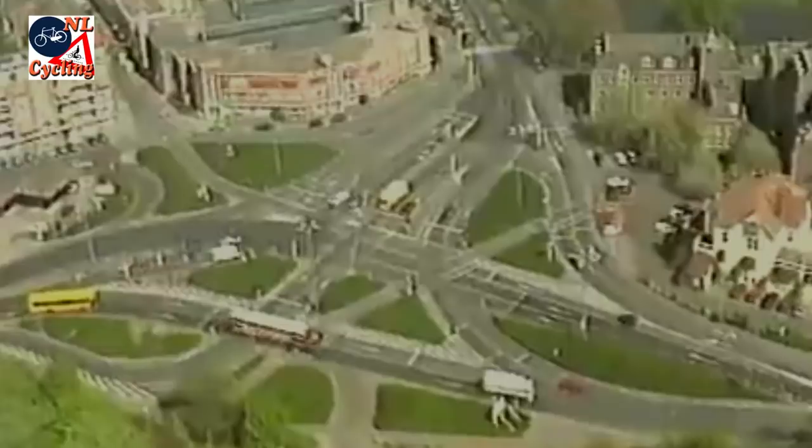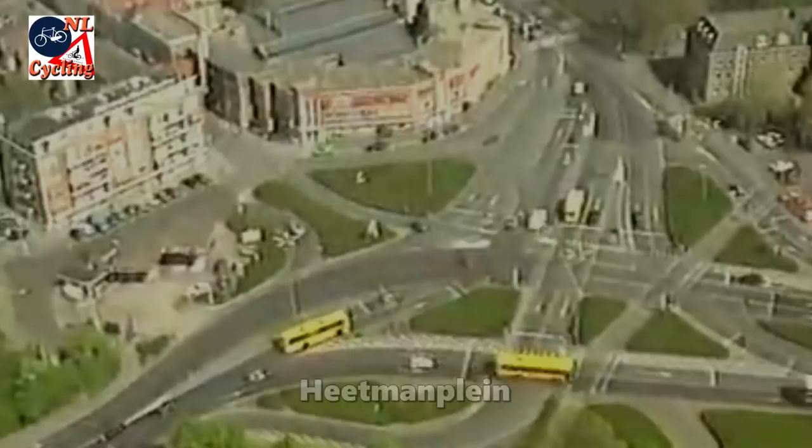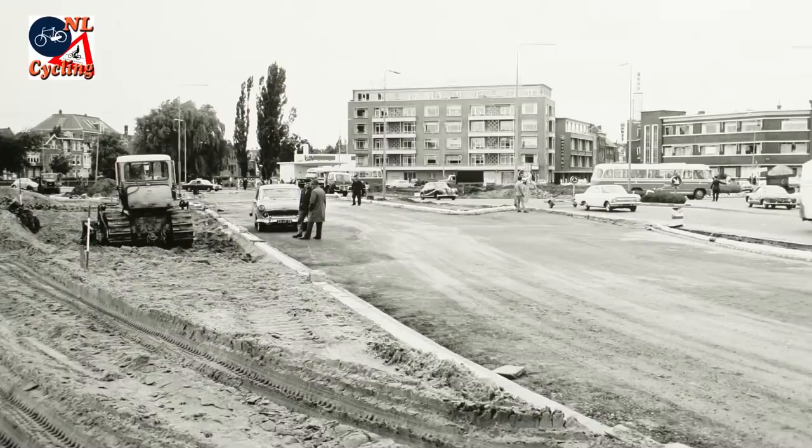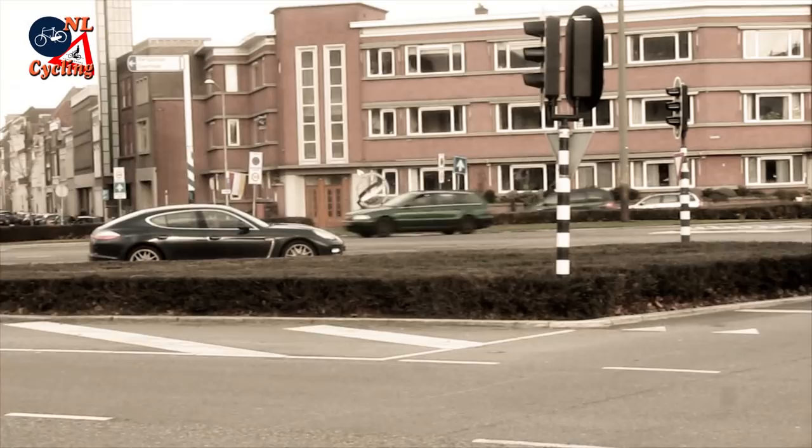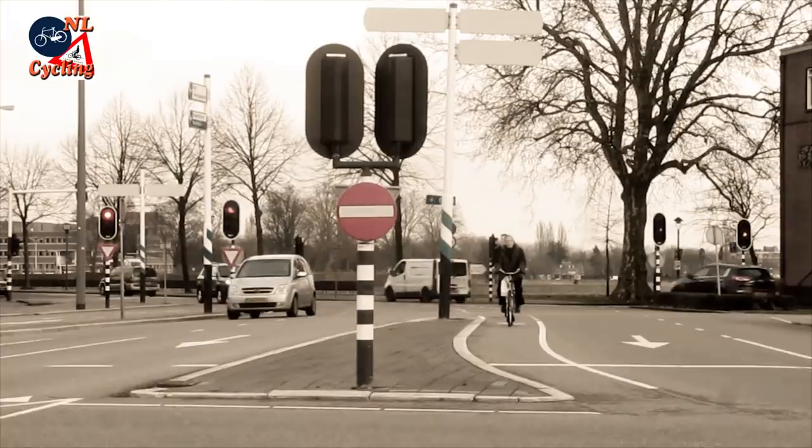This was one of the worst intersections in the Netherlands. It was nicknamed Heetemannplein after the traffic engineer who designed it. It was located at the edge of the city center of 's-Hertogenbosch in the Netherlands for 48 years. Built in 1965 at the height of the automobile era, it was a terrible place for anyone, but especially for people walking and cycling.